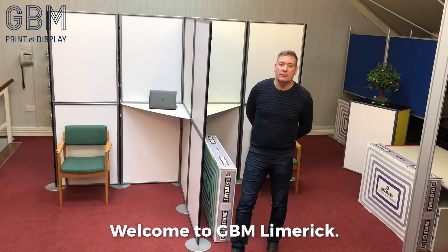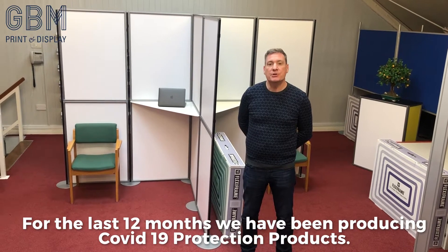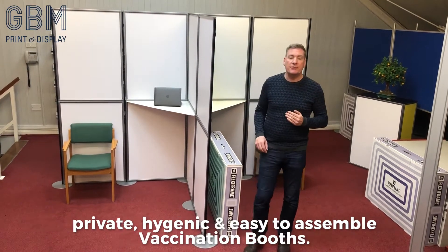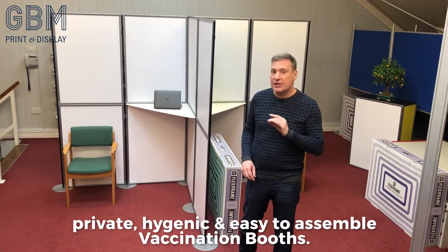Welcome to GBM Limerick. For the last 12 months we have been producing COVID-19 protection products. This year we have been asked to re-engineer our profile system to produce private, hygienic and easy to assemble vaccination booths.